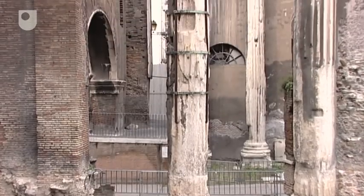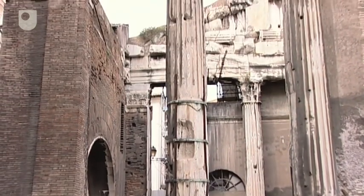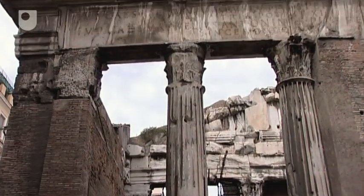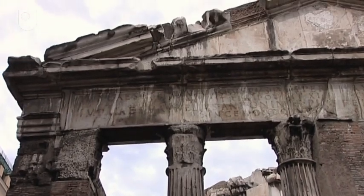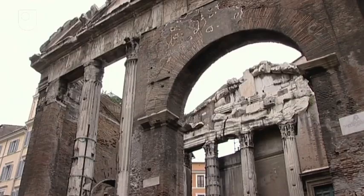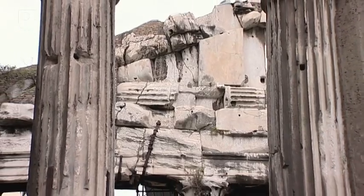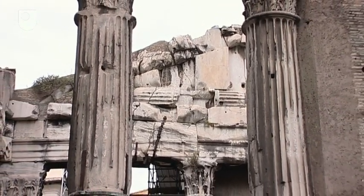Behind the front row of columns is another row. Going through the entrance, three columns of the inner façade of the porch survive, enmeshed with the fabric of the church. This provides an impression of its original function as an entrance into the temple precinct. Up above, the inside of the pediment — which would have been hidden from view behind a wooden ceiling — is an apparent jumble of stones.